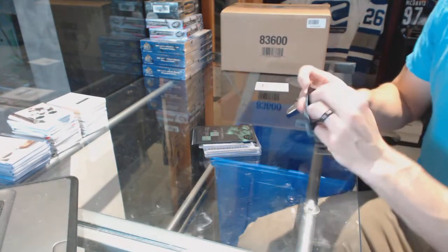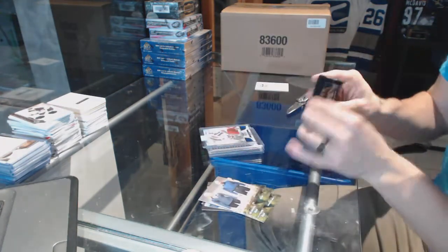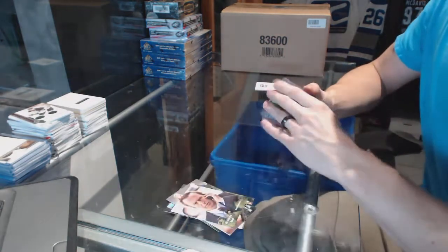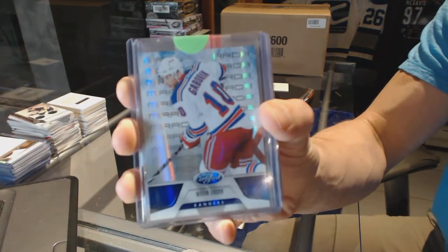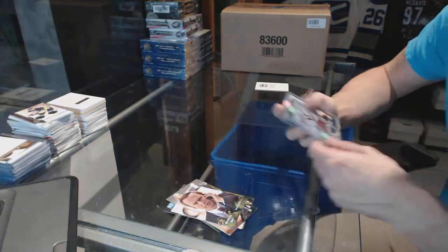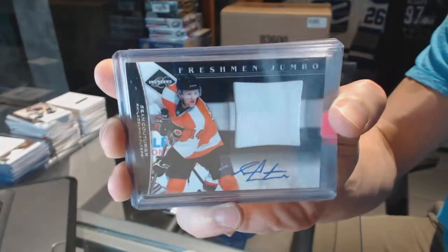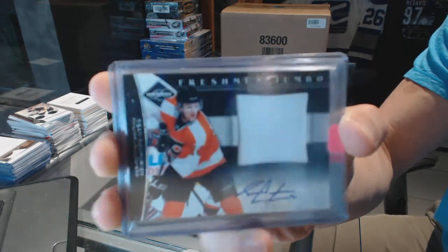Breaking Bad bonuses and we've got base and base. Then we've got an 11/12 Certified Mirror Blue numbered to 99, Marion Gabrick. And we've got an 11/12 Limited Freshman Jumbo Jersey and autograph numbered to 99, Sean Couturier.